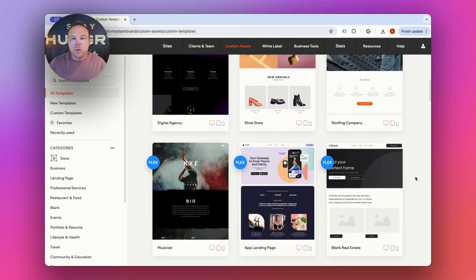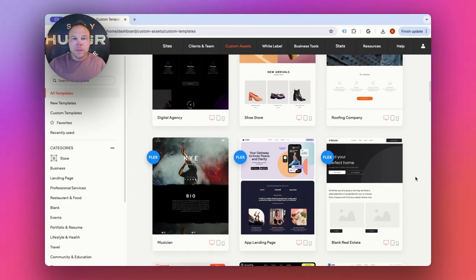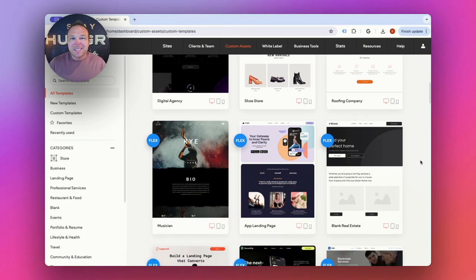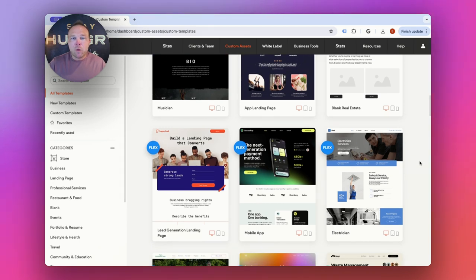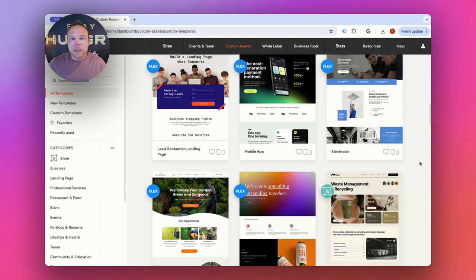Some other really great things about Duda: it's going to offer a store, a membership, unlimited backups, SSL is included, and client management. And most importantly, it's white label — so your clients wouldn't even know they're using this. It's also important that if you're building your own website here, you can get started quickly and make changes on your own.